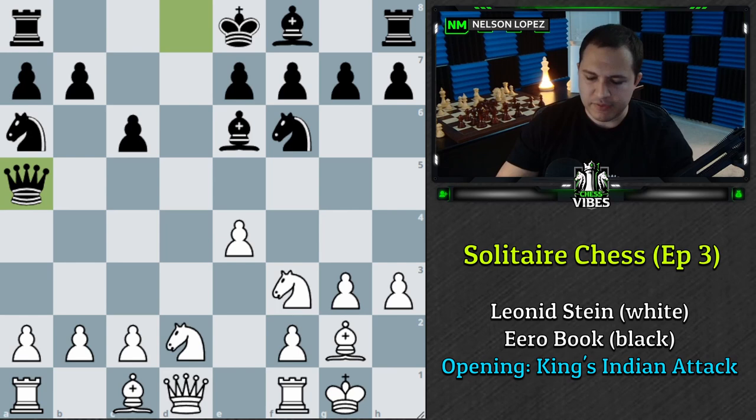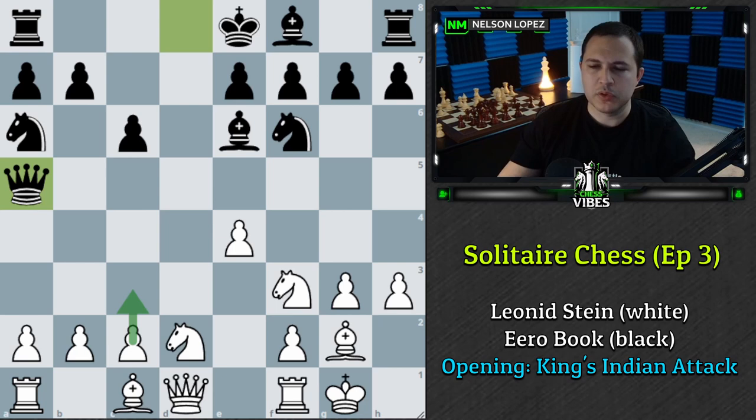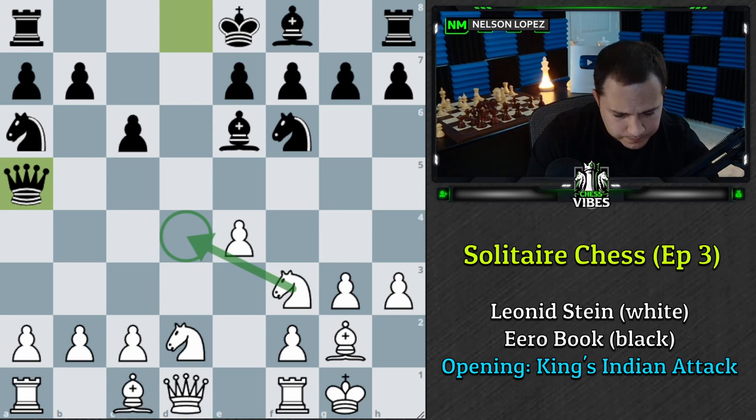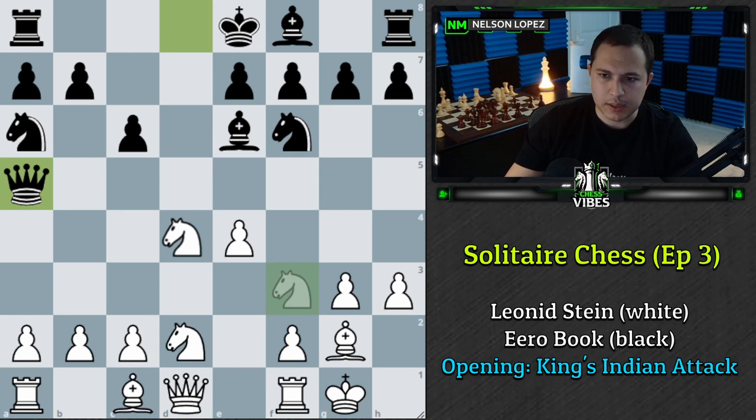Go ahead and think through what you want to play here. The move I'm going to suggest is C3. That is not the correct move. The correct move was Knight to D4 — worth six points. Six points if you said Knight to D4. No partial credit, so I'm going to get zero for C3. Knight to D4 is played, and Black castles Queenside.